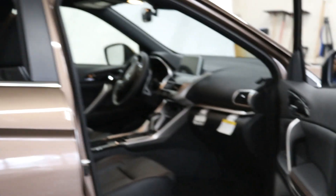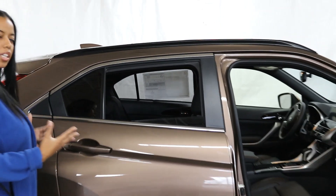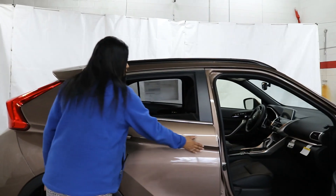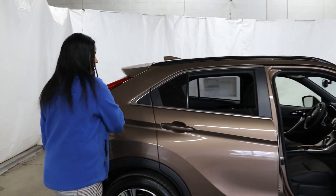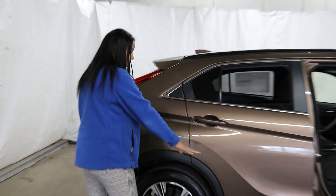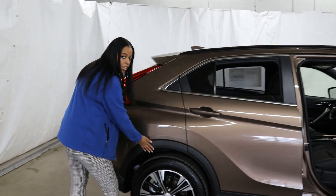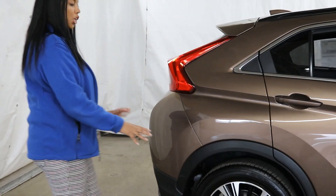Moving along the side, you get the coupe design — a very sporty, stylish look. I absolutely love the design on the center, the side molding, and the rocker panels down there, plus your wheel arch molding, which prevents little dings and dents when you go off-road.